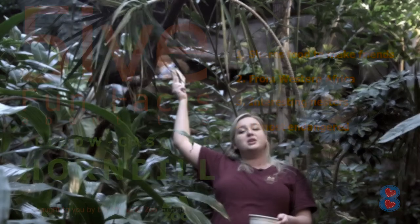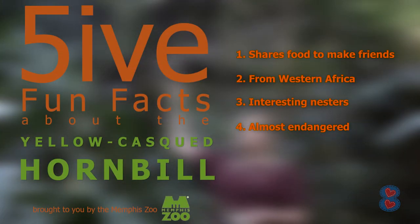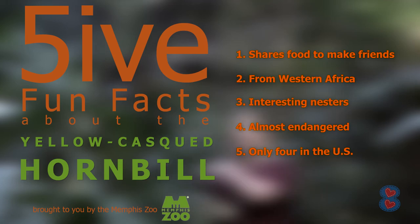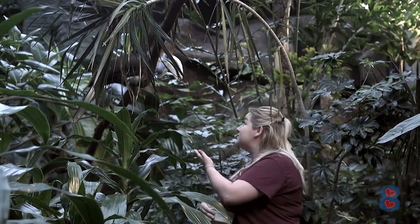My last and favorite fact is that there are only four yellow casque hornbills in the U.S. — her parents, her, and her brother. So if you ever want to come see Ginny and Harry, they're here at the Memphis Zoo in back flight, right here in our tropical birdhouse.